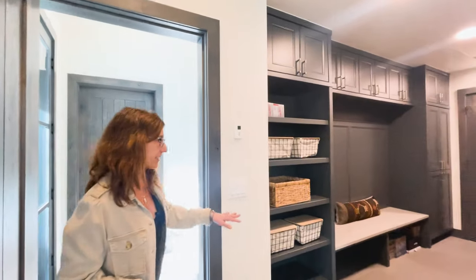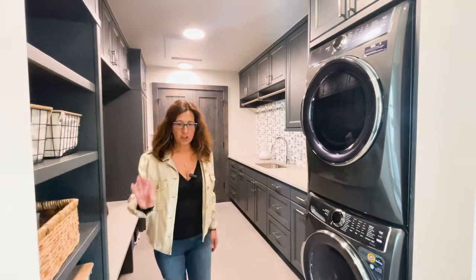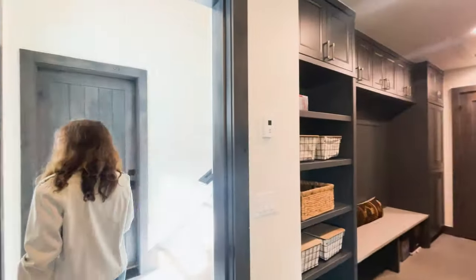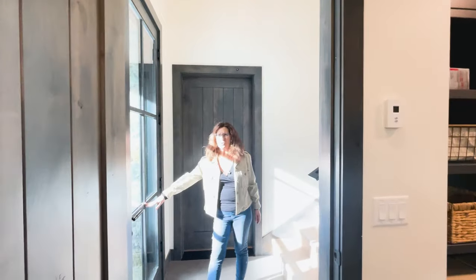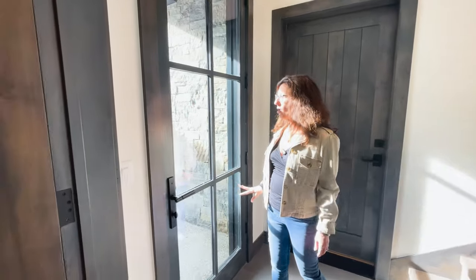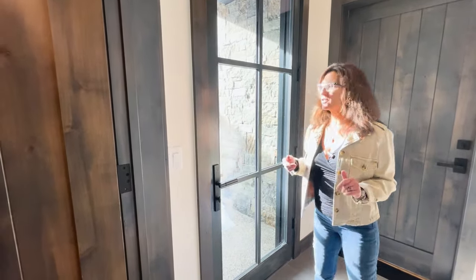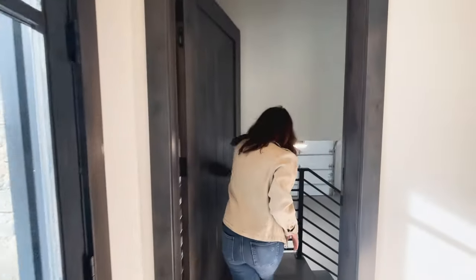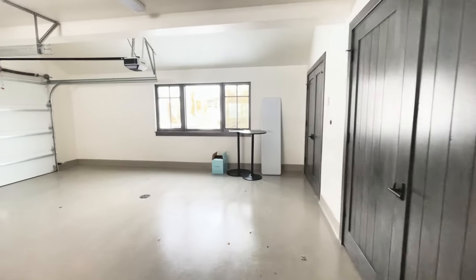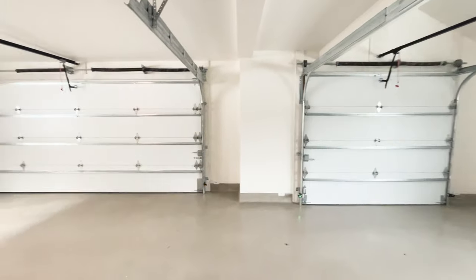There's a nice mudroom area with a laundry center, and the garage is just off this area. I really like the way they did the doors with framing — instead of all open glass, it gives a little bit of that farmhouse feeling. You have an oversized three-car garage with plenty of room for all your toys, skis, and bikes.